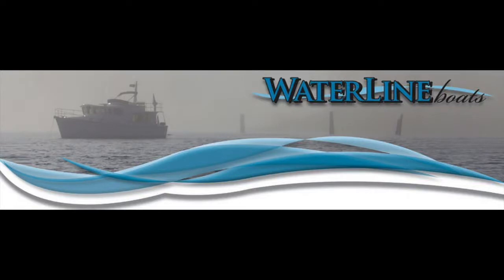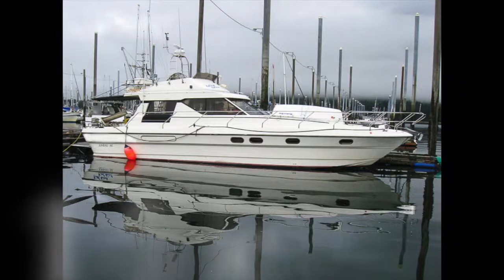Hi everyone, my name is Chris Helvey with Waterline Boats here in Oak Harbor to take you on a video tour of this well-kept 45-foot Princess yacht built in England in 1985.